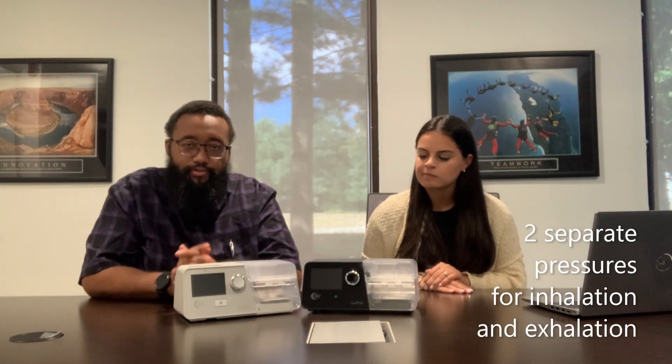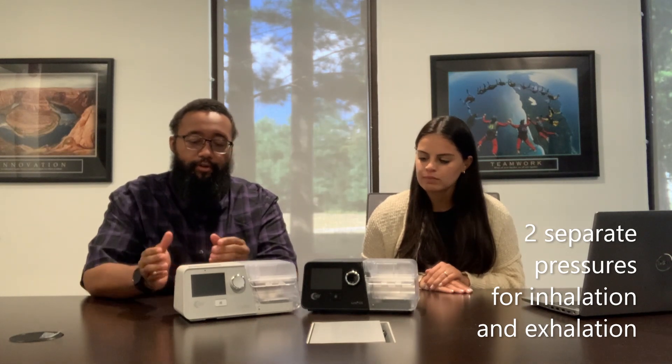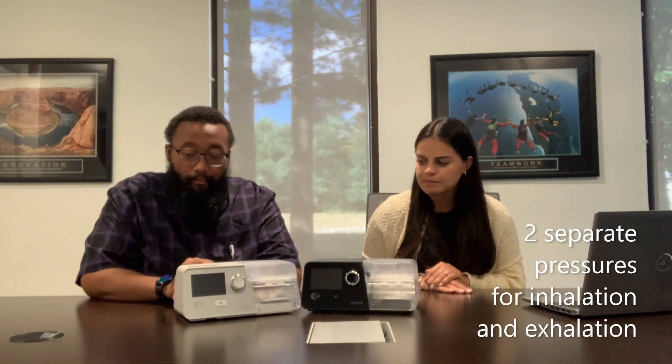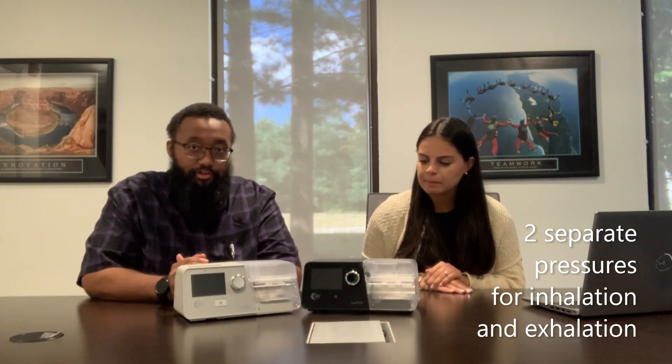BiPAP therapy is very similar to CPAP therapy, but there is a level of transition. There are usually two different pressures related to BiPAP therapy — there's a high and then there's a low. IPAP and EPAP are the actual terms.